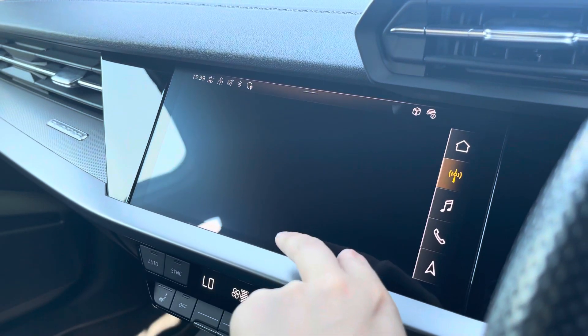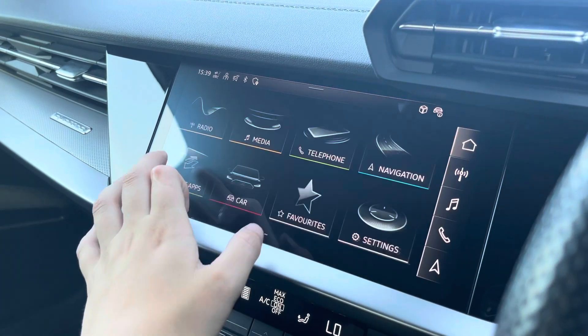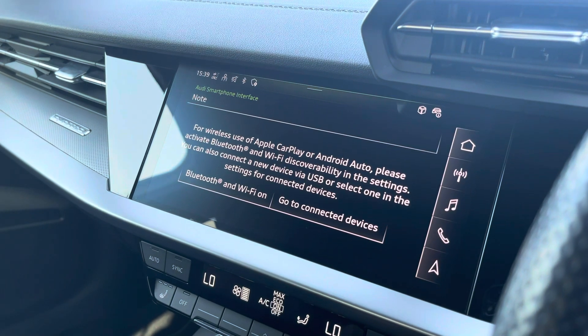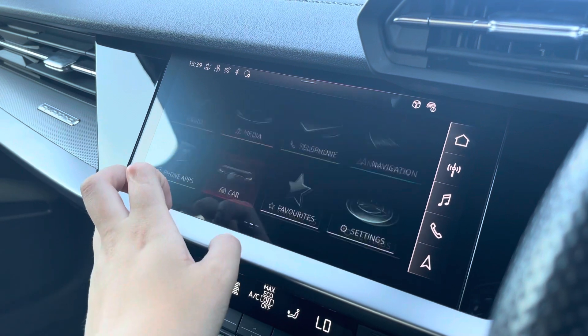Over to the multimedia interface, this is fitted with DAB and radio stations which provides you with a large variety of stations suitable for all passengers. You can also connect your smartphone via Bluetooth for the use of Apple CarPlay and Android Auto, which allows the use of driver-safe apps.